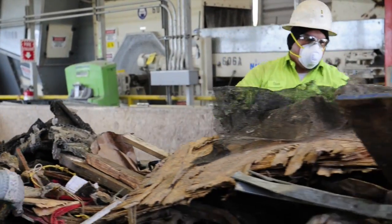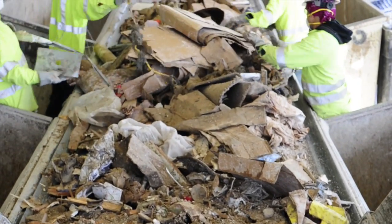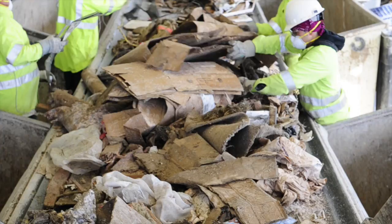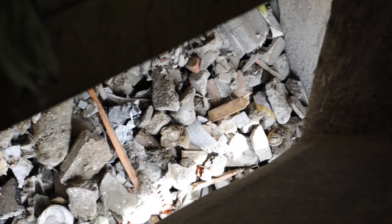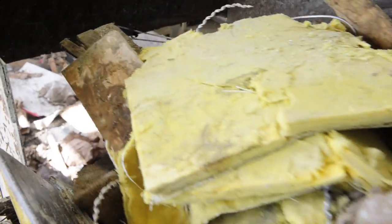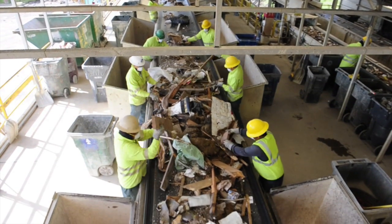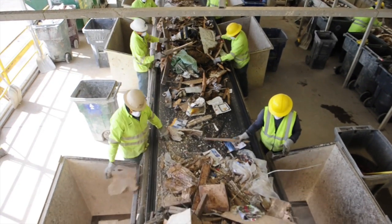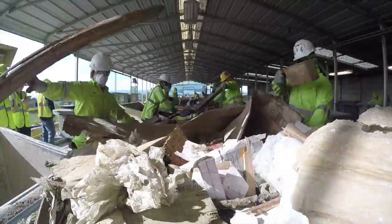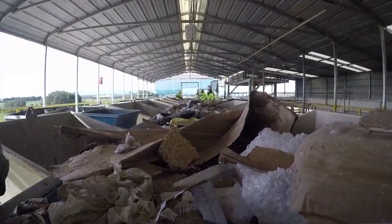As employees recover the recyclable commodities, each material is dropped in a bunker below, which can be easily removed by one of our loaders. Each employee is responsible for removing up to three commodities, therefore allowing redundancy in our system if the material is missed by one of the previous sorters. The recovered materials are then routed for additional site processing or loaded and hauled to approved recyclers.